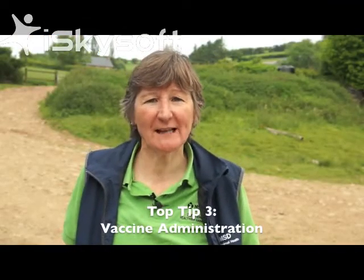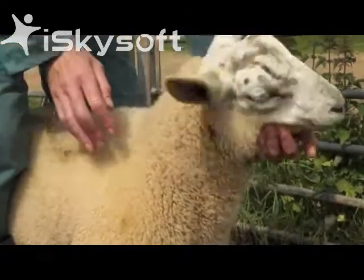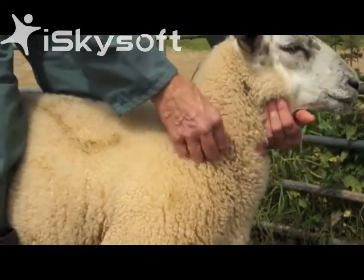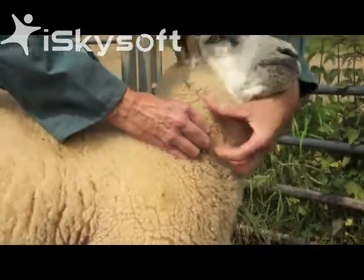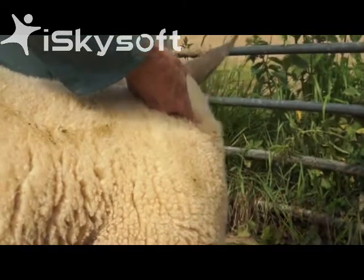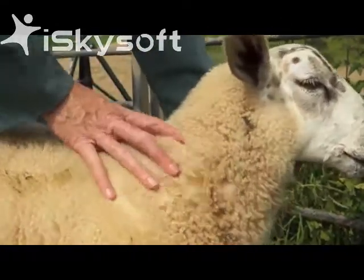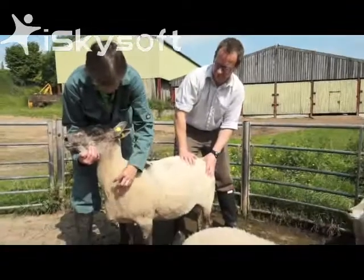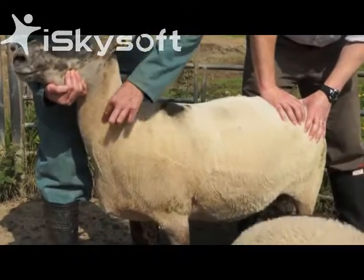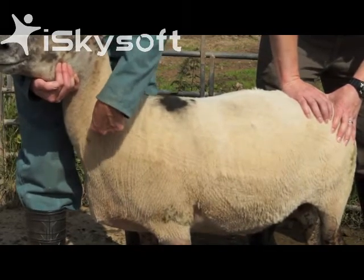The next top tip is on getting your vaccine into the animal. Subcutaneous vaccinations are best given in the neck — on the side of the neck, choose an area in the middle, pick up a fold of skin, and then the injection will go in the space underneath the fold, so we're injecting in the space under the skin, not into the muscle or any of the associated structures. Intramuscular injection is also best given in the neck. The muscles of the neck run down in a triangle and the injection goes directly into the muscle.